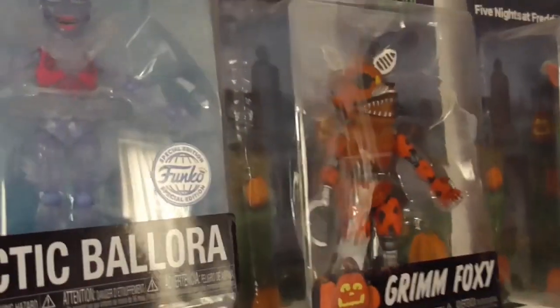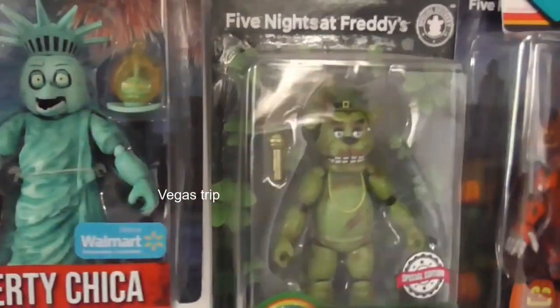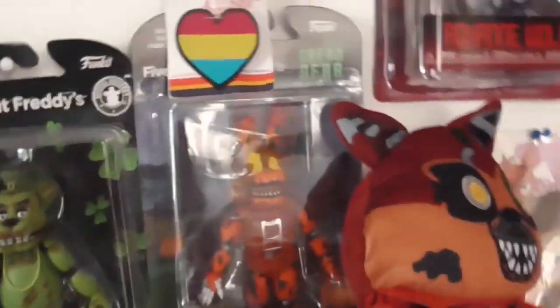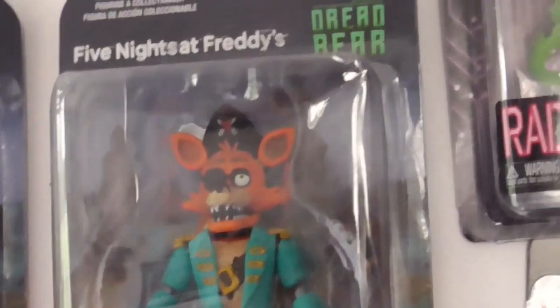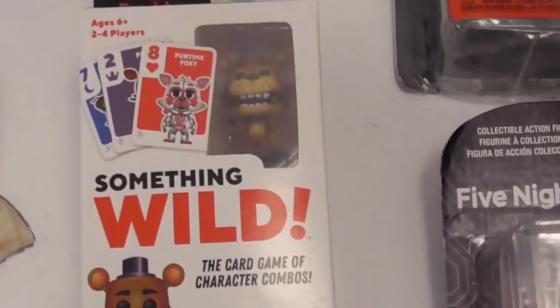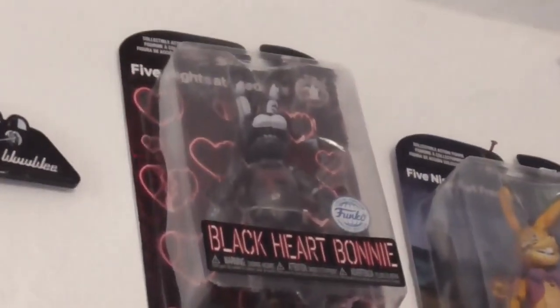Onto box figures - we've got Spin Master Arctic Special Edition Ballora, she looks amazing. I'm very grateful I do own some of these. Grim Foxy I got from work last year when he was on sale. Liberty Chica, Shamrock Freddy, Jack-O'-Lantern Bonnie - got him from work on sale. This was a gift from Fusion Trash - go give them a follow, they do incredible artwork. You've got Golden Freddy, Bonnie, Chica, Black Heart Bonnie.